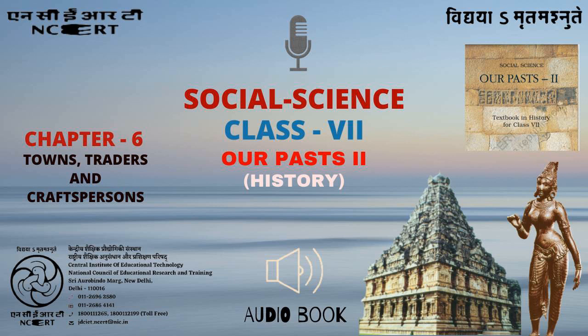Khwaja Moinuddin Chishti, the celebrated Sufi saint, who settled in Ajmer in the 12th century, attracted devotees from all creeds. Near Ajmer is a lake, Pushkar, which has attracted pilgrims from ancient times.